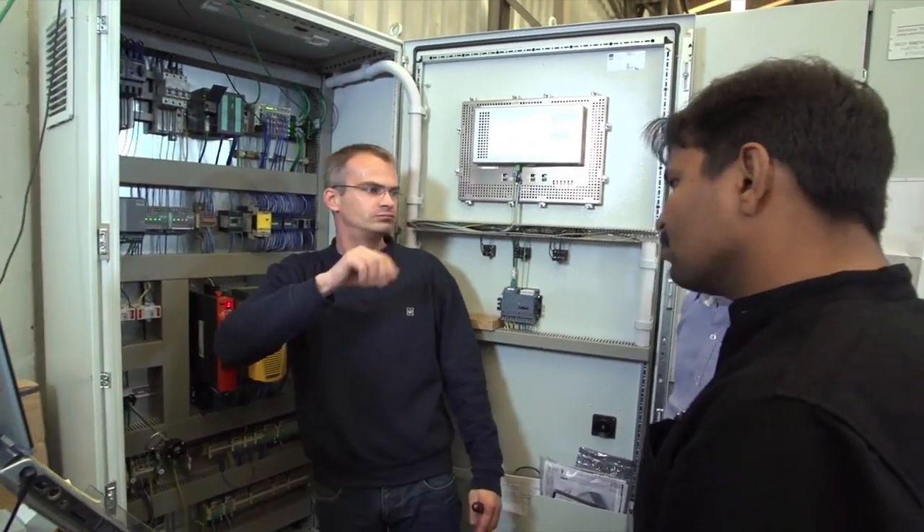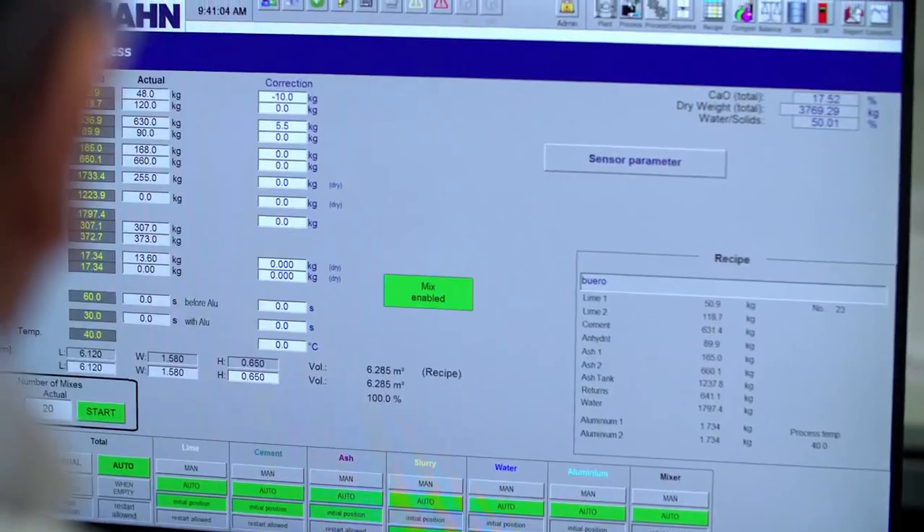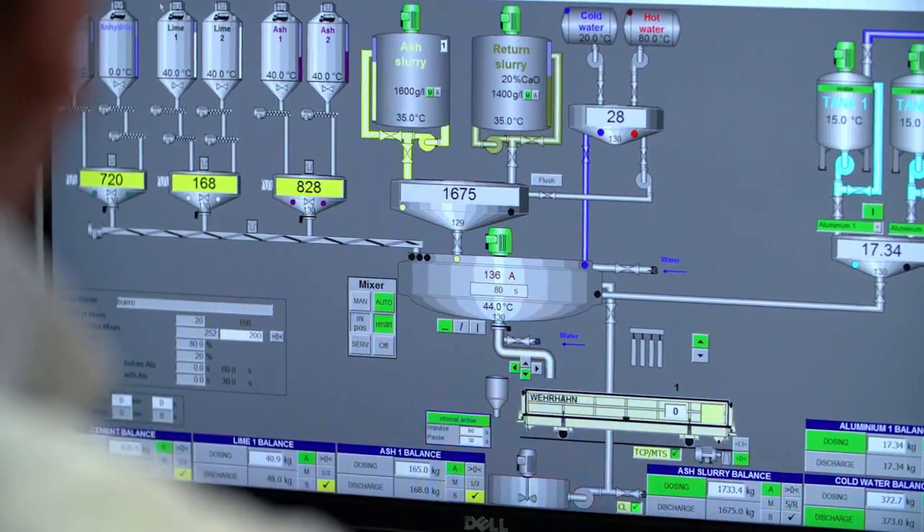There are cases where one of the machine's functions requires adjustments. Sometimes the adjustment can only be understood by looking through the program, and it is great to be able to do this remotely using our remote services. When you look at the program, you see why this function doesn't start — and that's why you can do a lot of preparation.